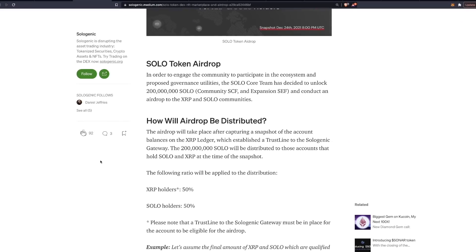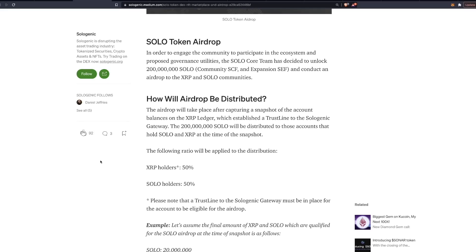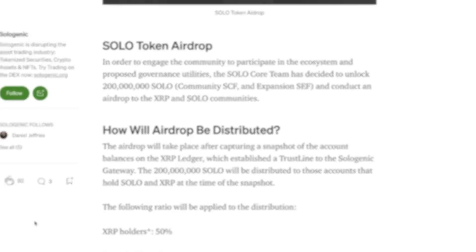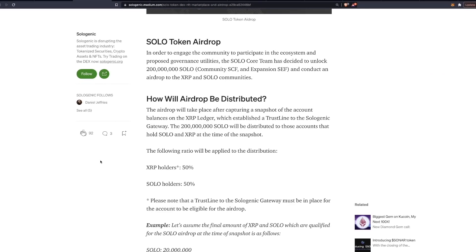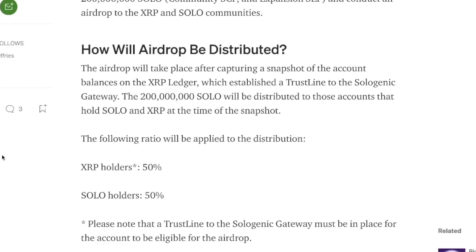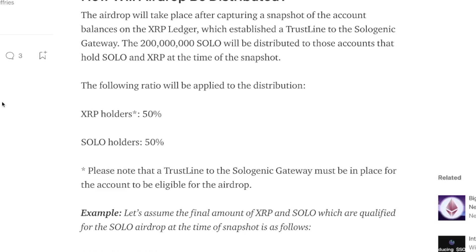Now let's go over the details of the airdrop. In order to engage the community in the ecosystem and proposed governance utilities, the Sologenic core team have decided to unlock 200 million Solo. The airdrop will take place after capturing a snapshot of account balances on the XRP ledger which have enabled a trust line to the Sologenic gateway. The 200 million Solo will be split 50/50 — 50% to XRP holders and 50% to Solo holders.